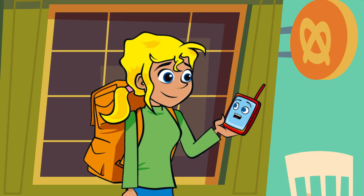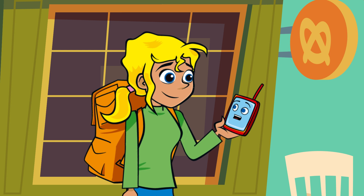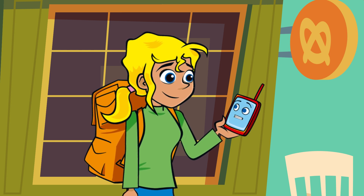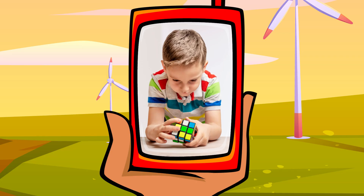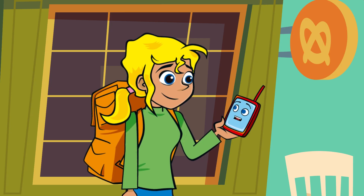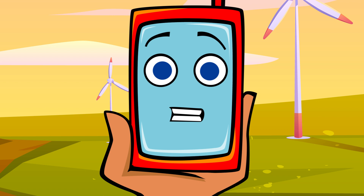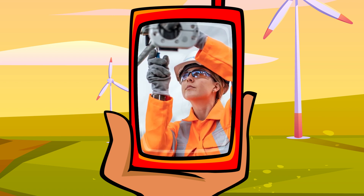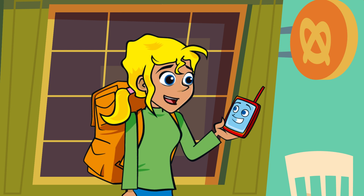People like working on the grid for many reasons. Most enjoy puzzle solving and coming up with solutions to problems. Maybe when they were younger they liked building things with Lego or solving Rubik's cubes. Others like to make a positive change to the world, helping make greener and cleaner energy available for everyone. And back on the ground, there's plenty of building and construction work to increase the network's size. All sorts of jobs for all sorts of people.